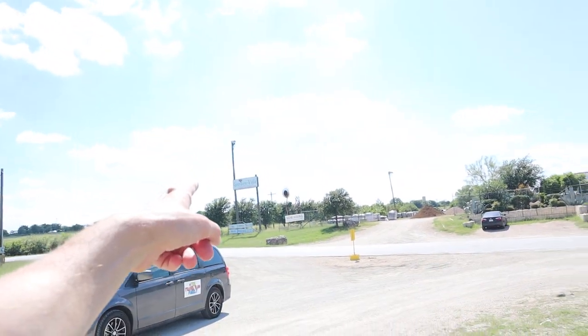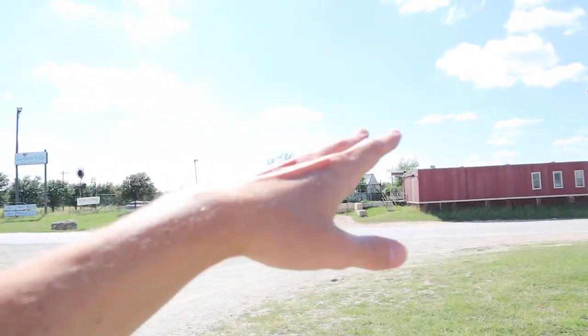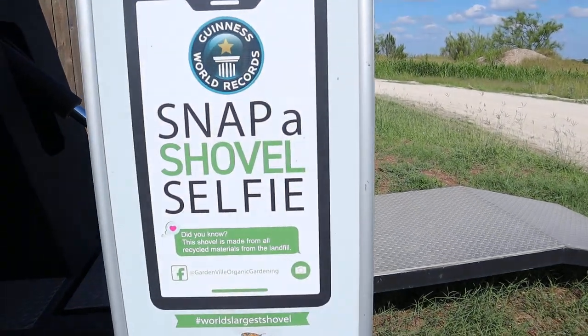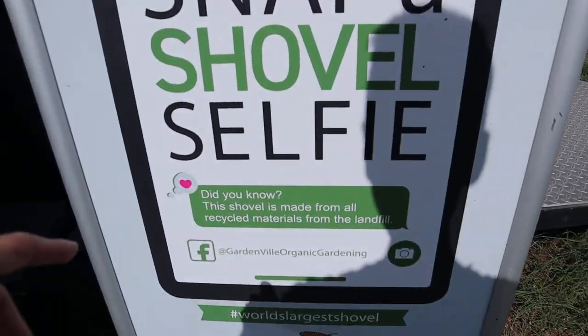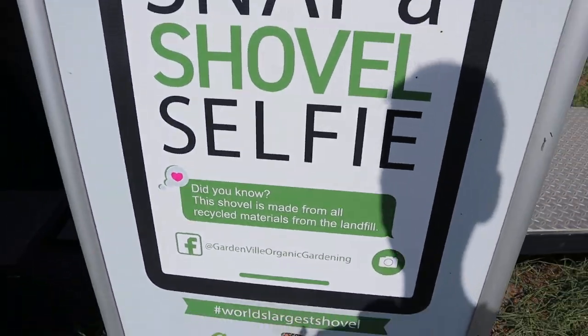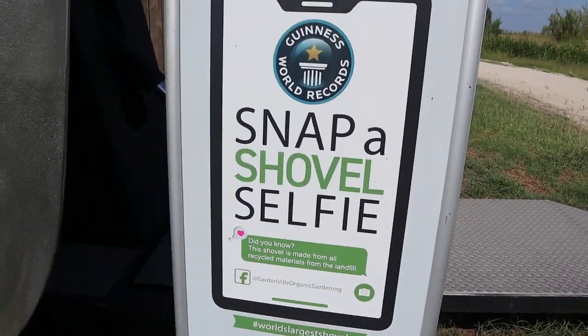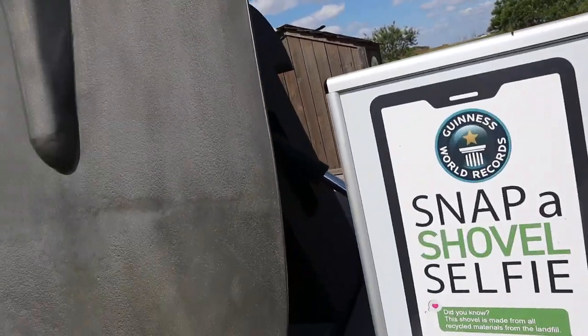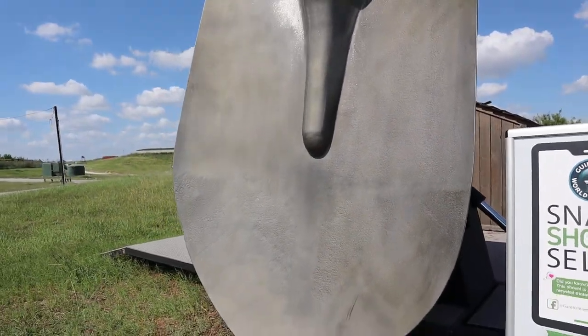So we're at this place here. It's called Gardenville and they have like a little gardening center type of thing here. And then there's this snap-a-shovel selfie. This shovel is made from all recycled materials from the landfill — they used all recycled materials to create this thing. And this is the shovel right here.